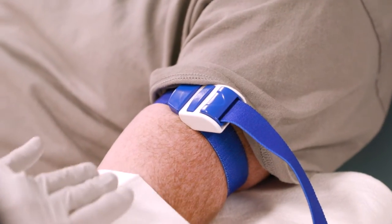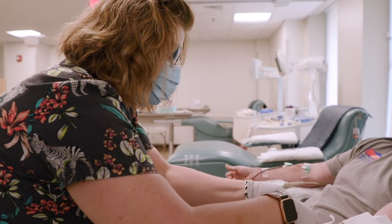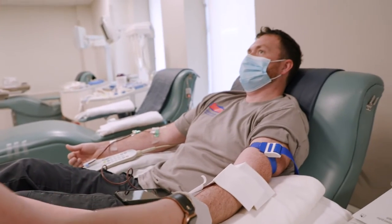A platelet donation takes a little longer than a blood donation. We ask that you hold two hours. Because platelets are only viable for five days, they're always needed, so the extra time is very much appreciated.